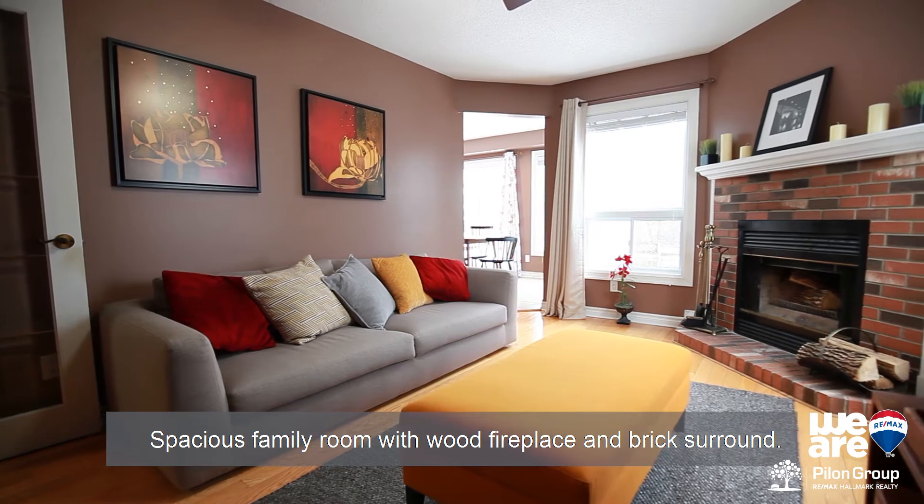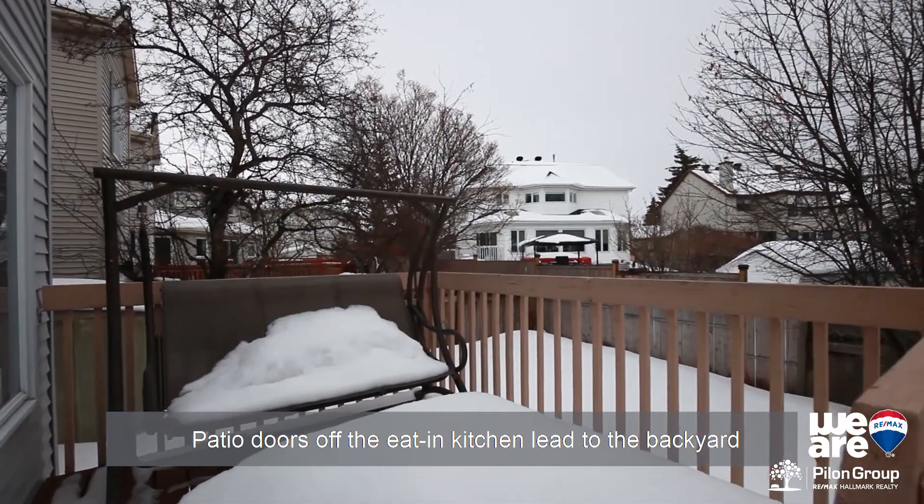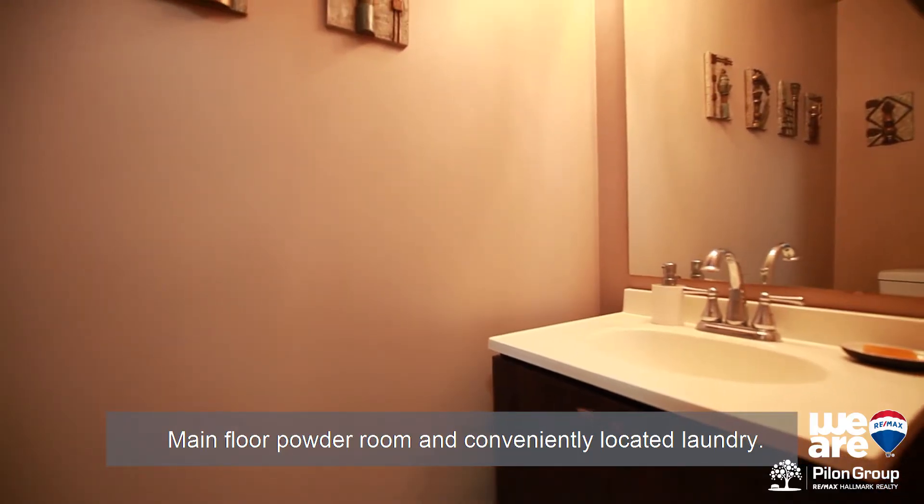Spacious family room with wood fireplace and brick surround. Patio doors off the eat-in kitchen lead to the backyard with deck and patio. Main floor powder room and conveniently located laundry.